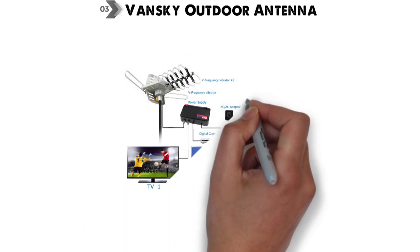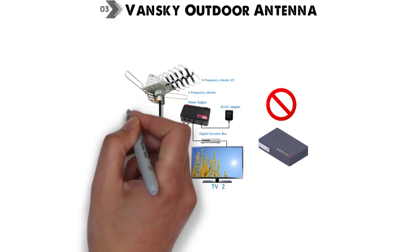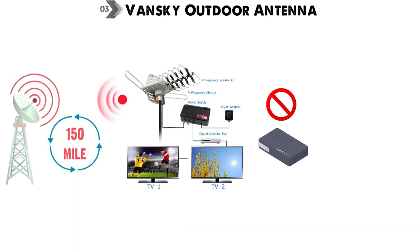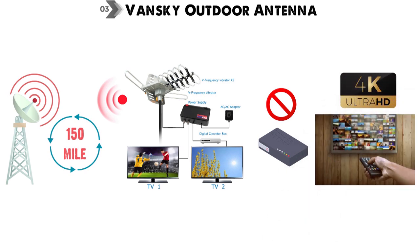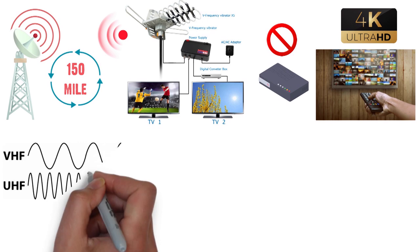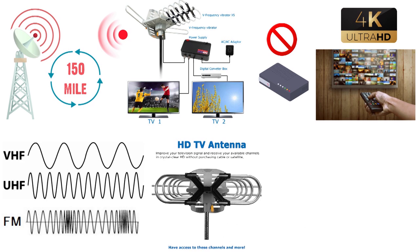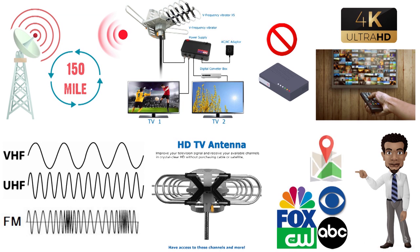At number 3, we have the Vansky Outdoor Antenna. The Vansky Antenna series is built to support two televisions at the same time without the need for extra tools. It is equipped with a wide 150-mile radius from any broadcasting tower, enhancing your chances of receiving more channels and good quality viewing. The antenna effectively receives digital VHF, UHF, and FM signals, and can pick up prominent TV channels such as NBC, Fox, ABC, and PBS, depending on your location.